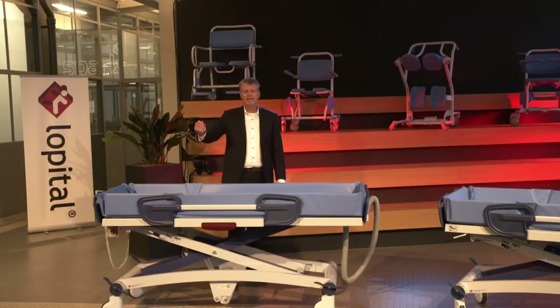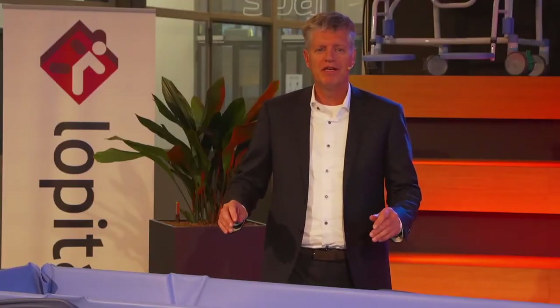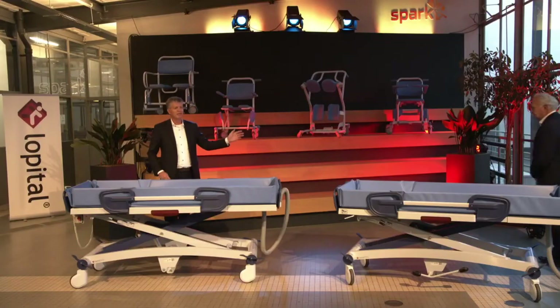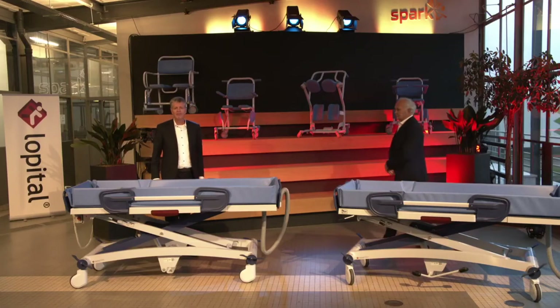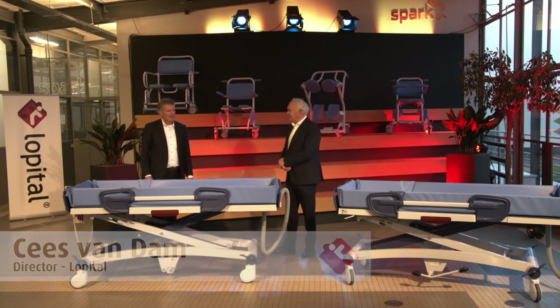Okay people, we are back in the studio and here is the trolley live. We want to explain to you all the features. Before I do that, I want to invite Kees van Dam, who is my business partner and owner of L'Hôpital, and who is also the main person for the product development of this shower trolley. Kees, welcome. Thank you, René. Welcome, everybody. I'm happy to be here. What we will do is explain the trolley, and I think the best is to start with the base and from there build up the story.